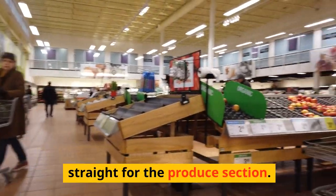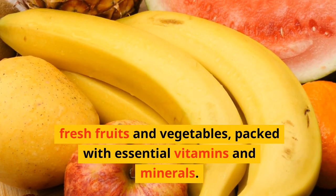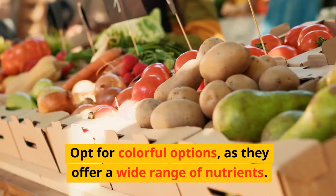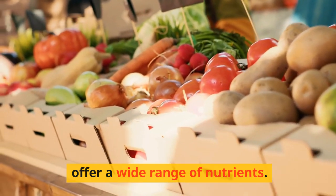When you arrive at the store, head straight for the produce section. This is where you'll find a variety of fresh fruits and vegetables, packed with essential vitamins and minerals. Opt for colorful options, as they offer a wide range of nutrients.